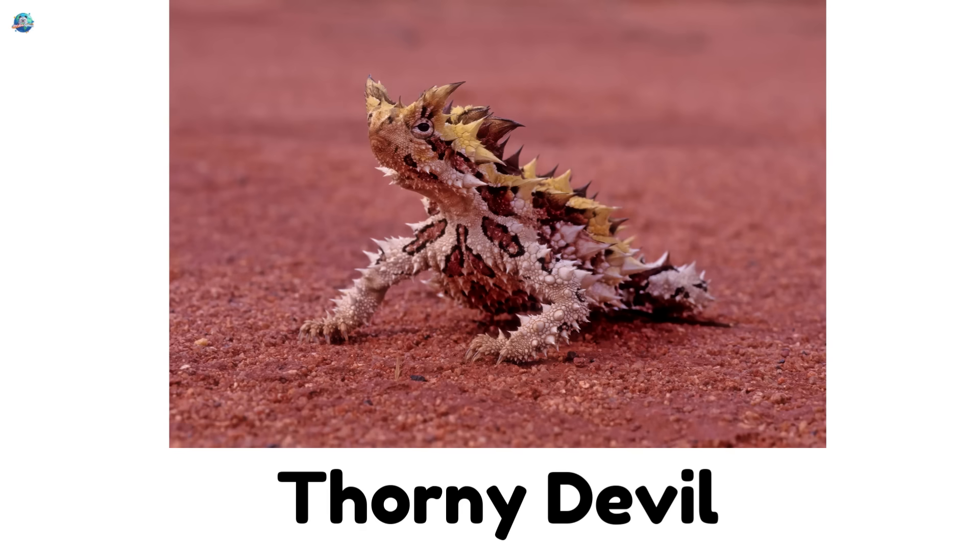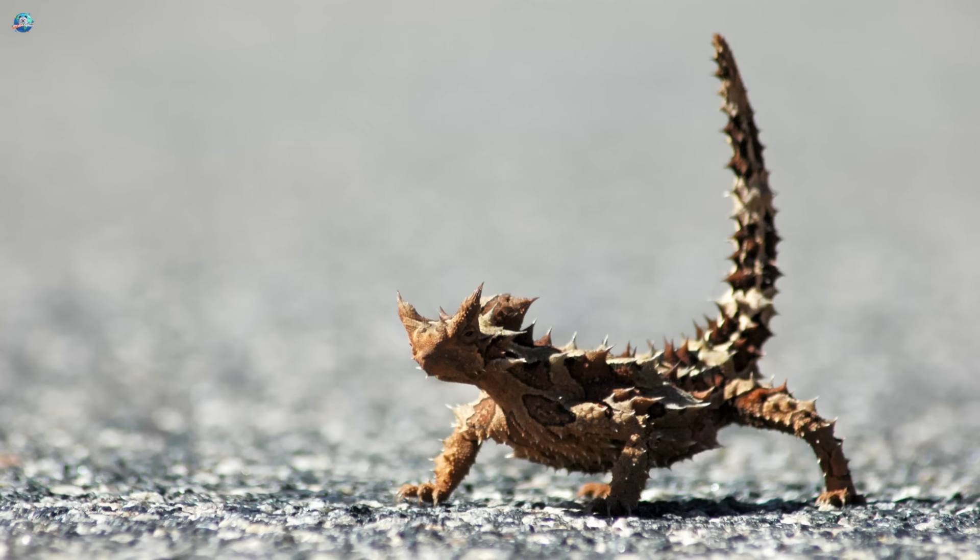Thorny devil. Covered in spikes from head to tail, this lizard looks fierce — but eats only ants.